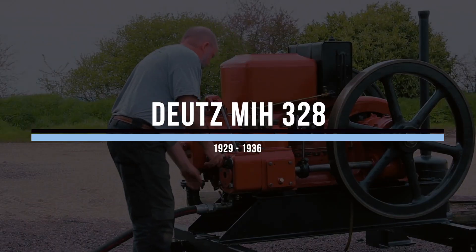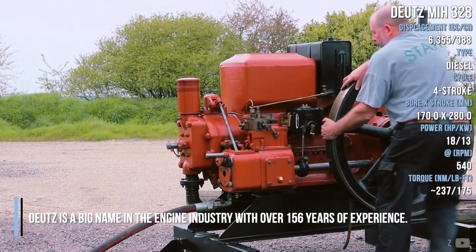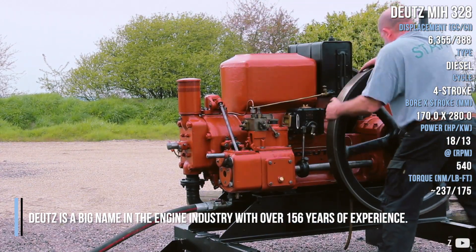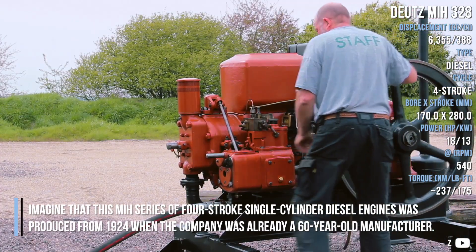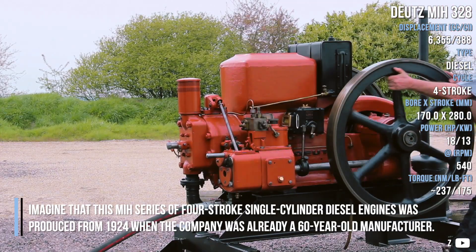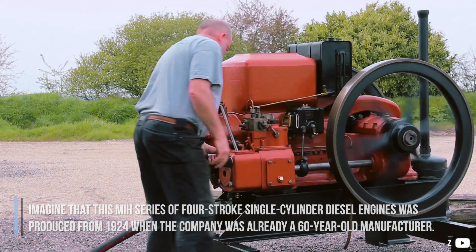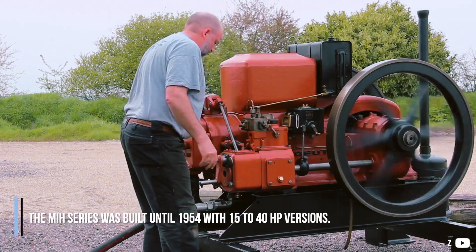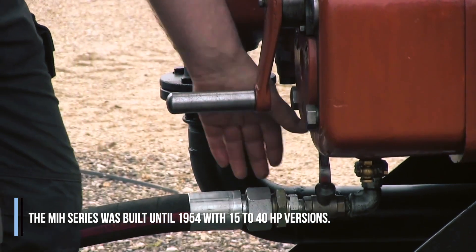Deutz MIH-P28. Deutz is a big name in the engine industry with over 156 years of experience. This MIH series of 4-stroke single-cylinder diesel engines was produced from 1924, when the company was already a 60-year-old manufacturer. The MIH series was built until 1954 with 15–40hp versions.